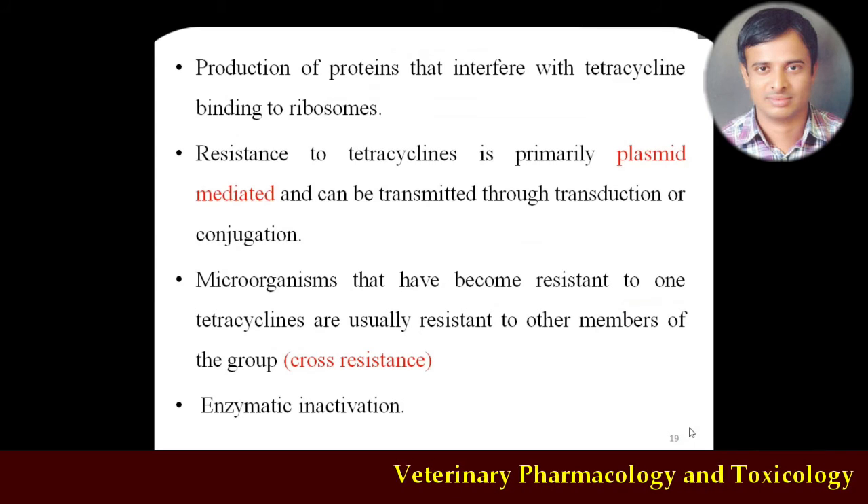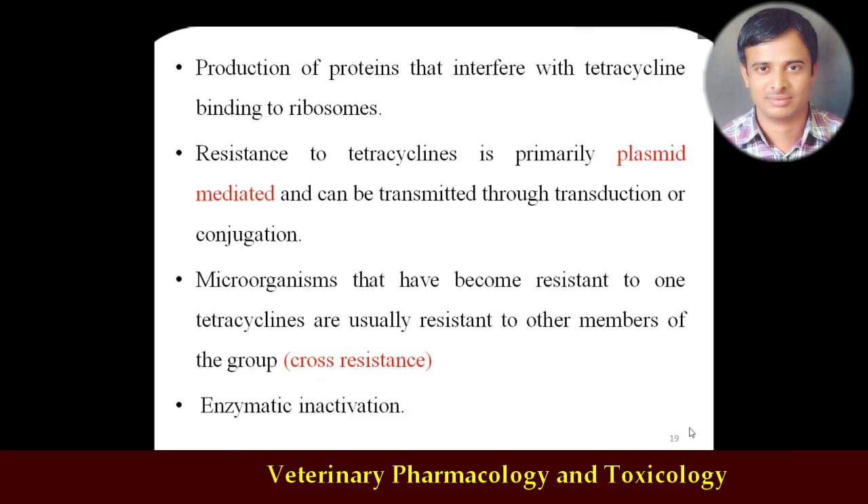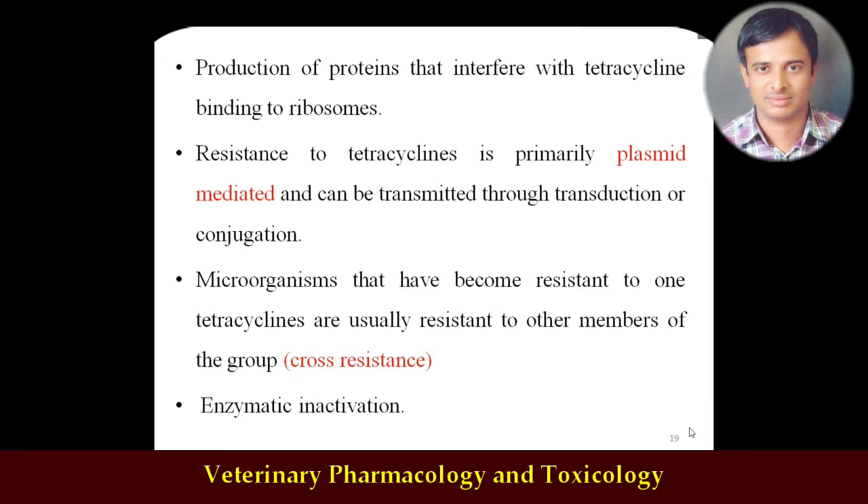The third resistance mechanism: organisms produce proteins that interfere with tetracycline binding to ribosomes. Since the main mechanism of tetracycline is binding to the 30S ribosomal subunit to interfere with amino acid synthesis, resistant organisms produce different proteins that prevent tetracycline from binding to the 30S ribosomal subunit. Additionally, plasmid-mediated resistance also occurs via conjugation. Cross-resistance is very common among tetracyclines — similar to how cross-resistance was discussed for aminoglycosides. Rarely, microbes also develop enzymes that inactivate tetracycline.